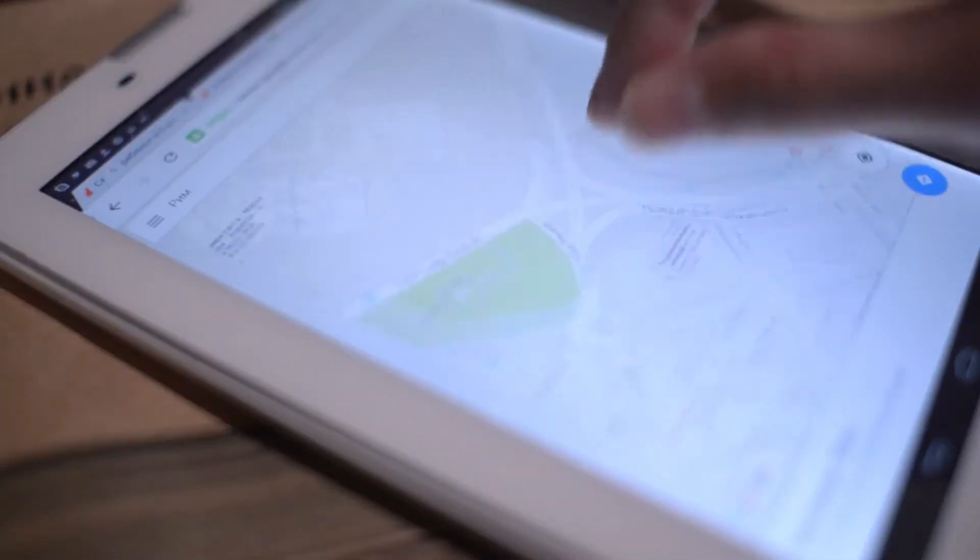Kids, look at some simple maps, ones that you can find online, in books, or on your phone or computer.